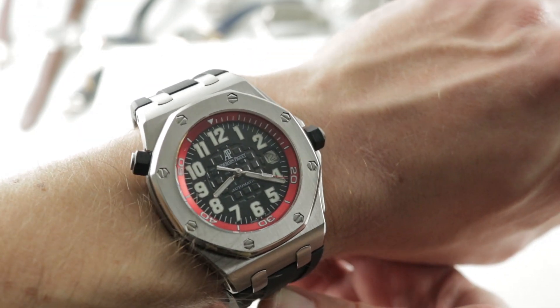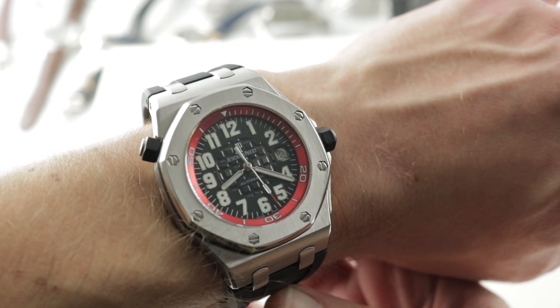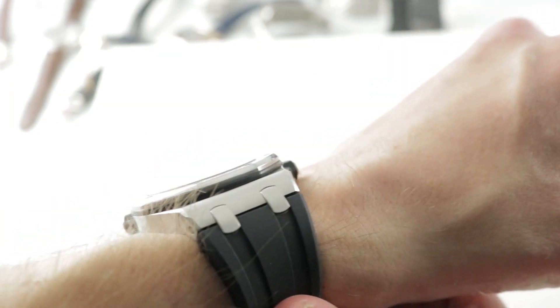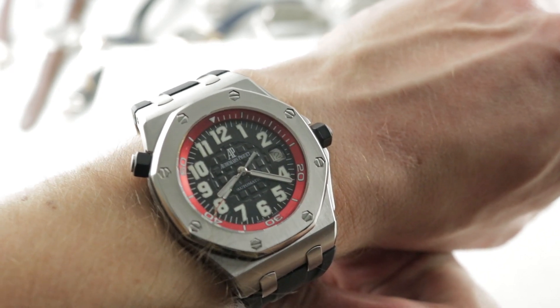The timepiece is 42mm in stainless steel, and on my 16cm circumference wrist, it wears like no other Royal Oak Offshore — at least no other 42mm Offshore. The watch is 42mm in diameter, but because of the JLC-based movement inside and the lack of a chronograph complication, the watch is only 12.8mm thick, making it only as thick as a Rolex GMT.